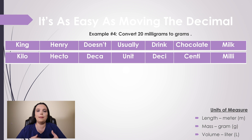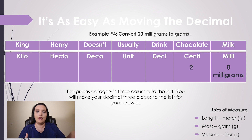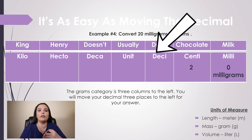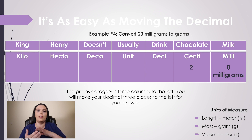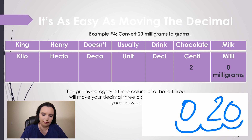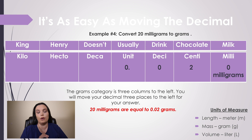Our last example: we need to convert 20 milligrams to grams. We place our 20 inside the milligrams category of the metric conversion chart. Now we count how many spaces to the left before we reach grams: centi is one, deci is two, and the unit — which is grams — is three. So we move the decimal place three times to the left. It's very important to put a zero in front of your decimals so it's clear it's a decimal — you don't want to make a medication mistake. Therefore, 20 milligrams is equal to 0.02 grams.